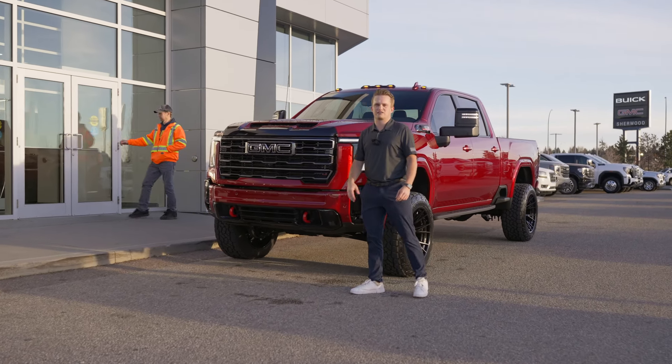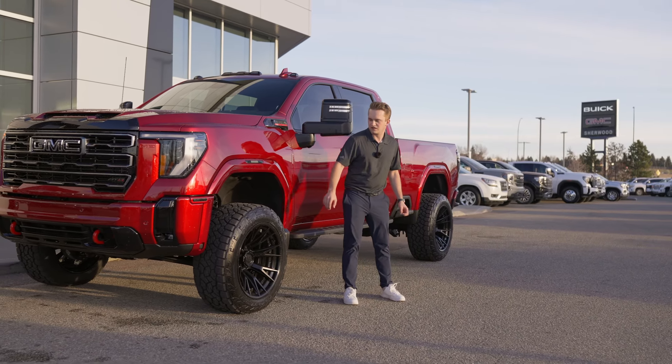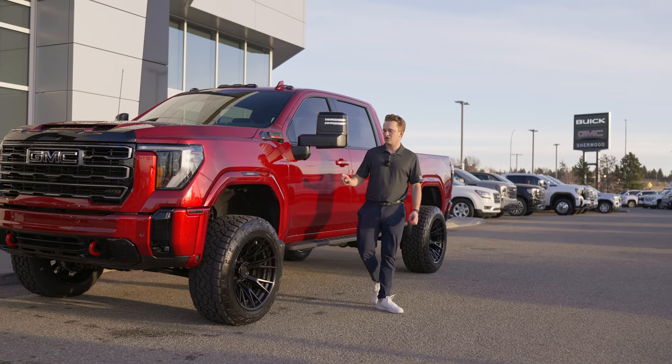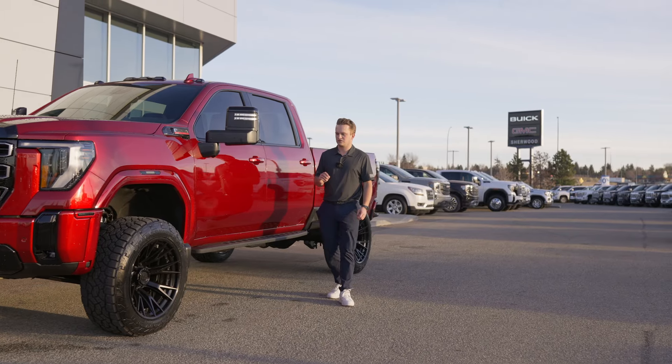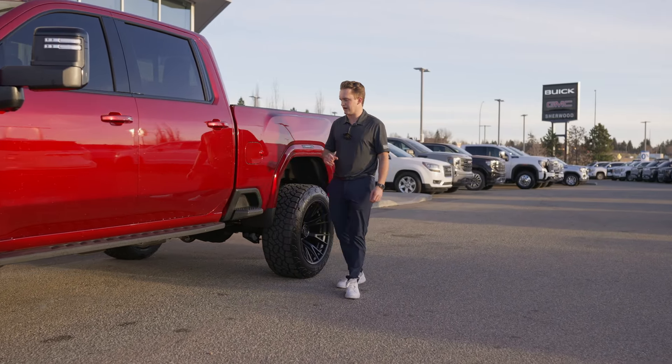We're going to start off with a black GMC badge up front. Coming down the side here we got a black Sierra 3500 emblem. We paint-matched this little guy here — it's usually just the black textured look, but paint-matched that along with the fender flares. We got the Boost Auto fender lights, three inch Zone lift kit, and then we got the black AT4 high clearance running boards.